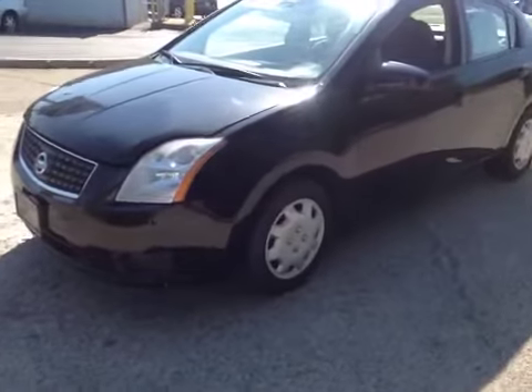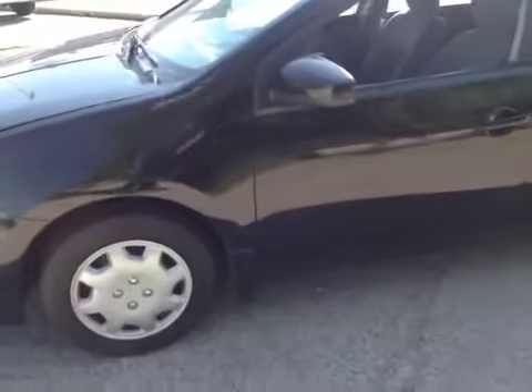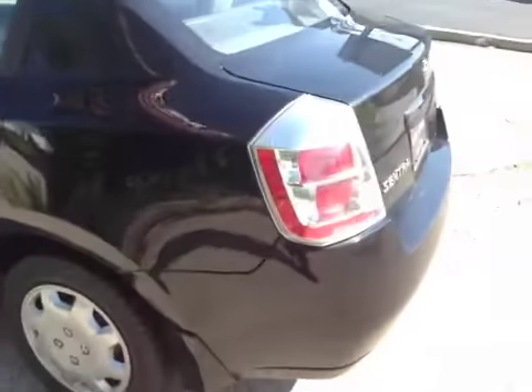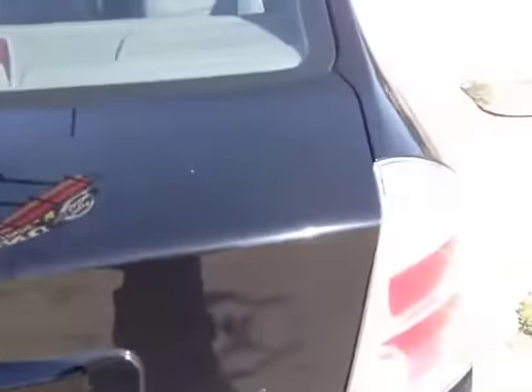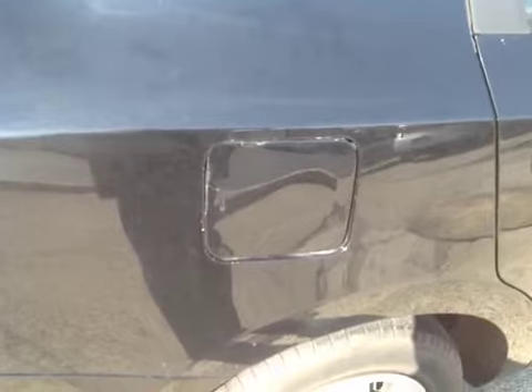2007 Nissan Sentra pulls a little to the right. Check engine light's on. As you can see, a couple of scratches here, a bubble there with rust trying to come through, and you can see the overspray paint on the gas door.